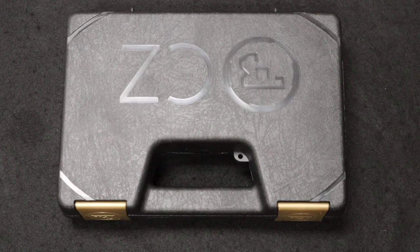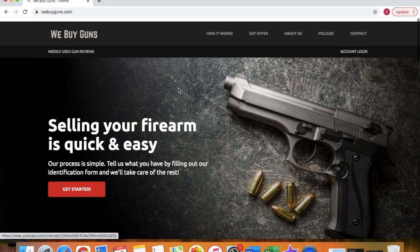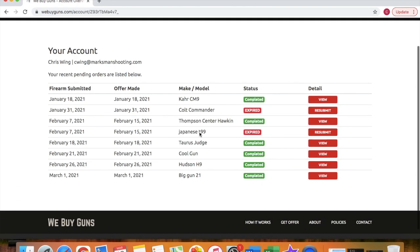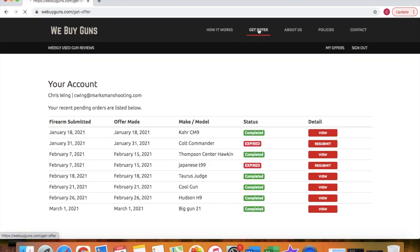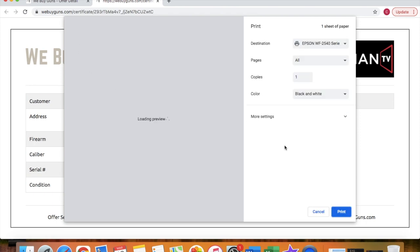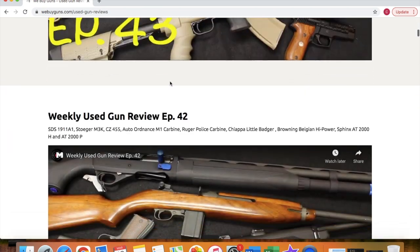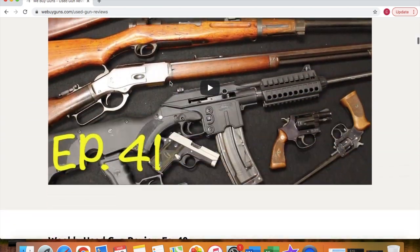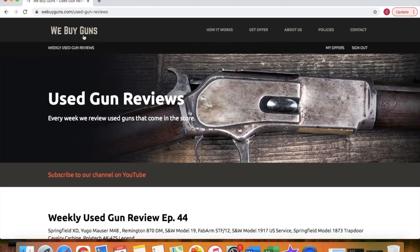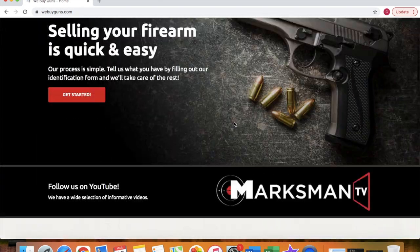This video is brought to you by our new website WeBuyGuns.com. If you have a firearm or firearms collection you are looking to sell, please log on to our website, create an account, and submit your firearms for an offer review. You do receive a printable offer certificate which you can take to competing gun stores to try and leverage yourself a better deal. If you're unable to get a better deal, go ahead and sell it to us. We provide you with the shipping label and pay you with either a check or ACH direct deposit to make the process as seamless as possible.